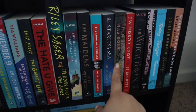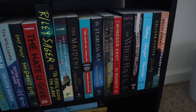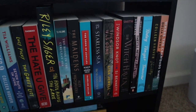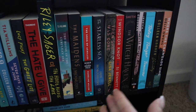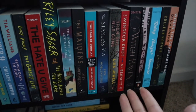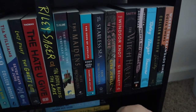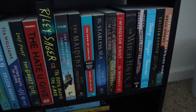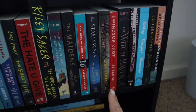Then She Was Gone by Lisa Jewell — I randomly picked it up from Walmart one day and it's been sitting on the shelf ever since. Then I have The Winds Are Not by SJ Bennett — I just got it from Barnes and Noble, and I actually have the audiobook through my library right now so I might be reading that pretty soon.